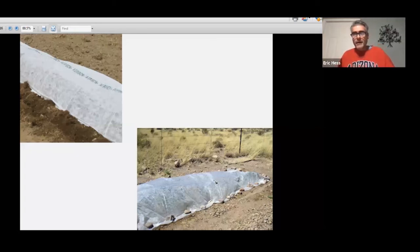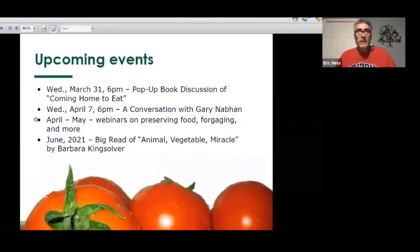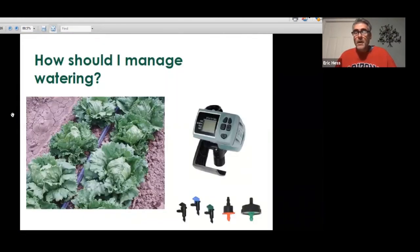Eric adds to Bill's comments on drip setup: he learned filtration the hard way after investing in nice timers. He encourages using timers — an Orbit 4-channel product around $100 — so you can be away from your garden. The critical thing is to put filtration between the water source and the timer, then into the system, because those timer valves have very small tolerances and the slightest particulate will require buying new timers.